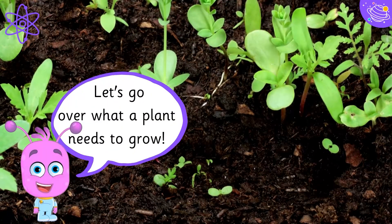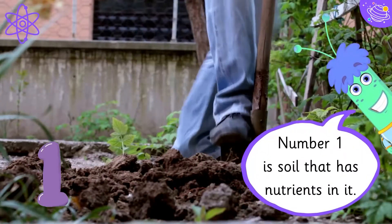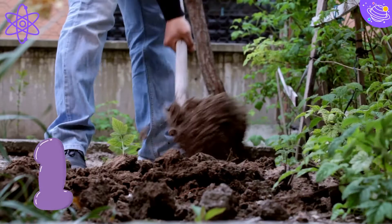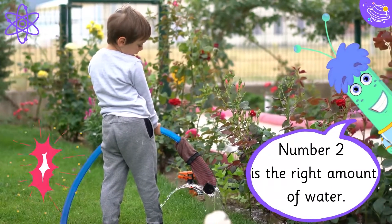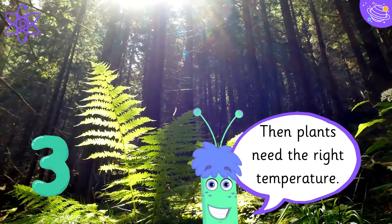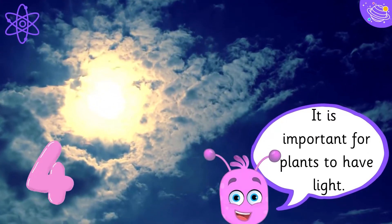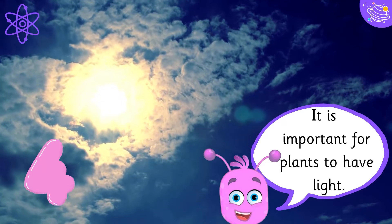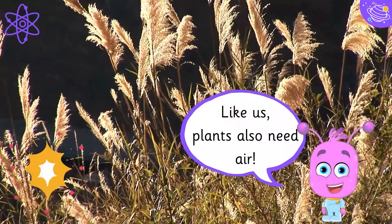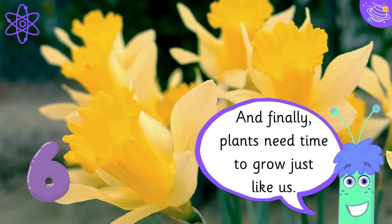Let's go over what a plant needs to grow. Number one is soil that has nutrients in it. Number two is the right amount of water. Then plants need the right temperature. It is important for plants to have light. Like us, plants also need air. And finally, plants need time to grow just like us.